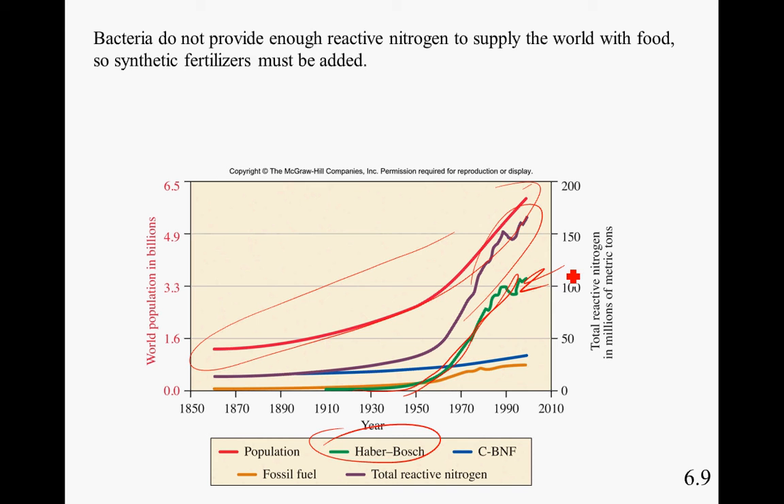Other ways to produce nitrogen include byproducts of fossil fuels, which contribute the lowest amount, and the cultivation of rice and legumes through biological nitrogen fixation (CBNF). But the Haber-Bosch process is by far the largest source.